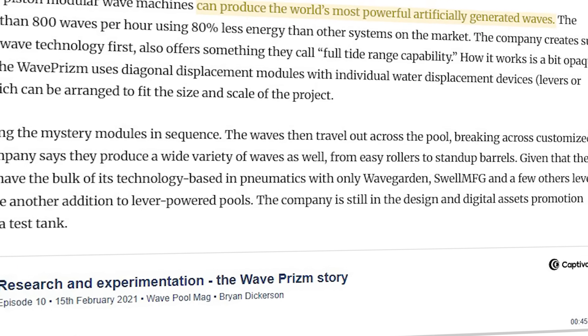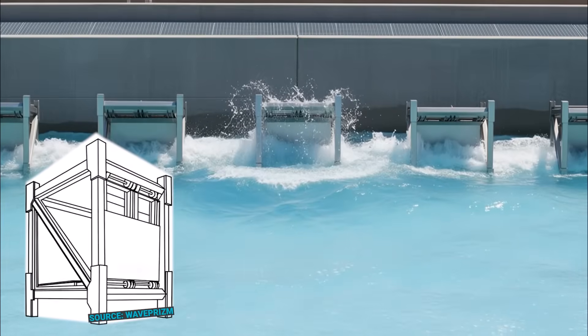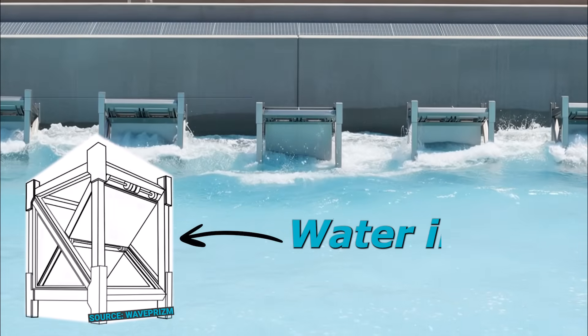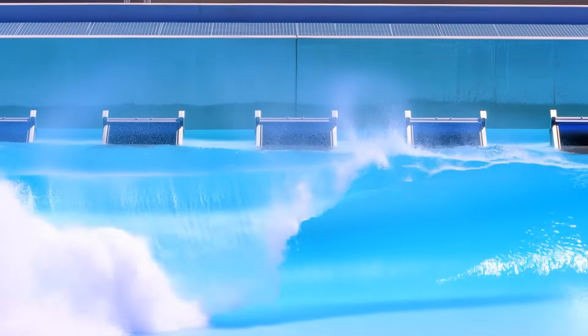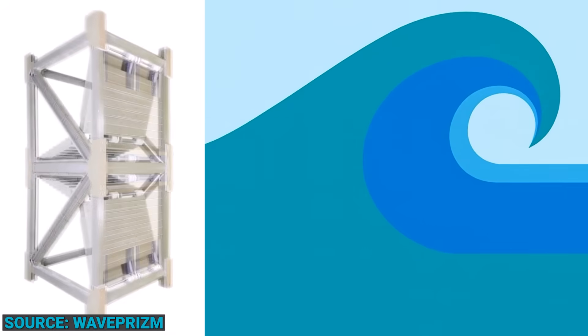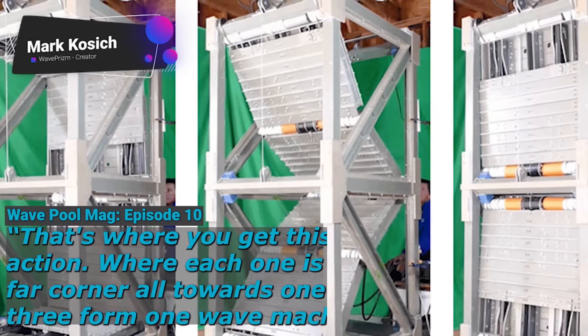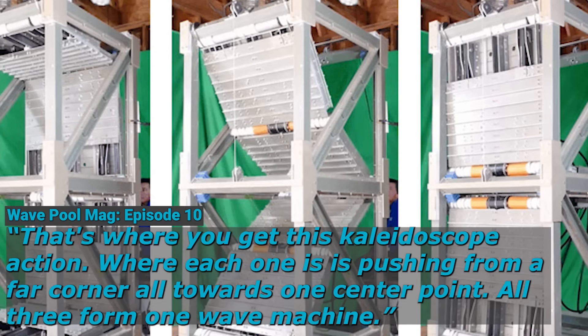This manufacturer in North Carolina claims to be able to produce the largest mechanical-based waves. It's a modular system that displaces water with hinged diagonal modules. What basically happens is each cube sucks water in, followed by firing it back out like a controlled ocean punch. Once you stack these modules together, they become one powerful wave engine. The inventors refer to it as a kaleidoscope of pressure, where each one is pushing from a far corner all towards one center point — all three forming one wave machine.